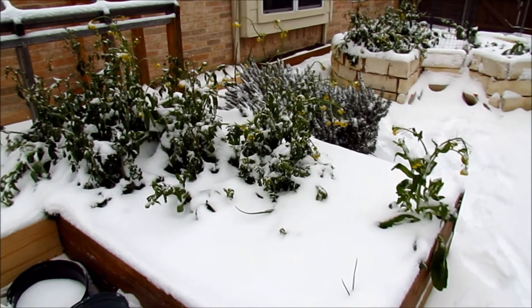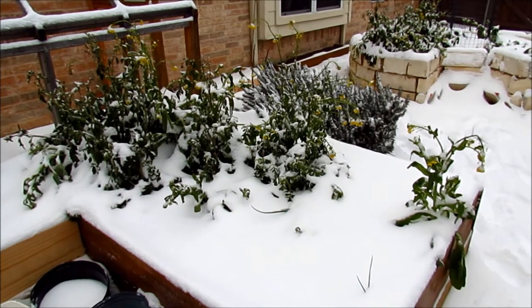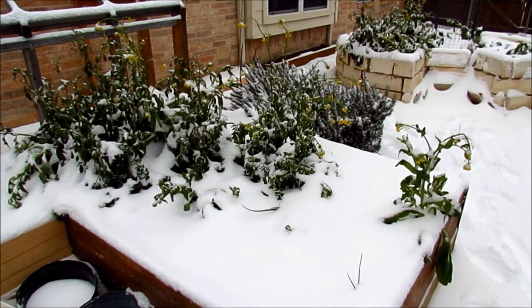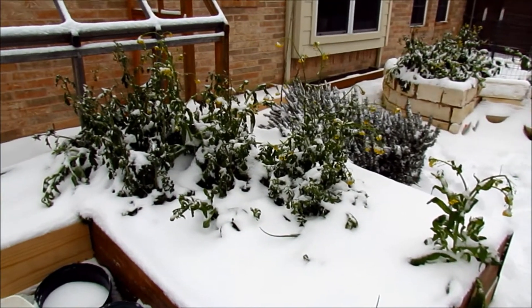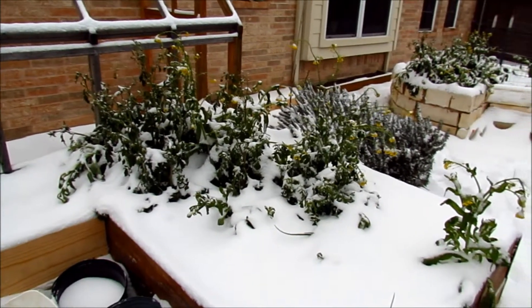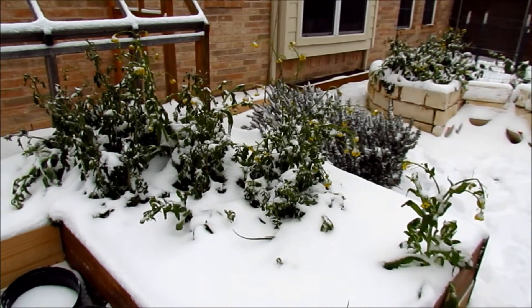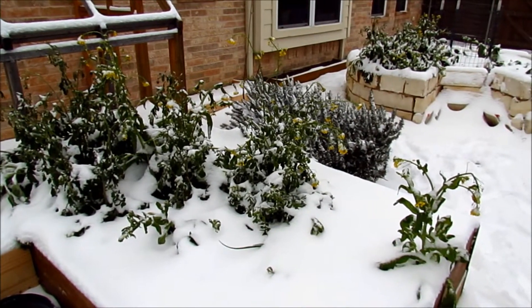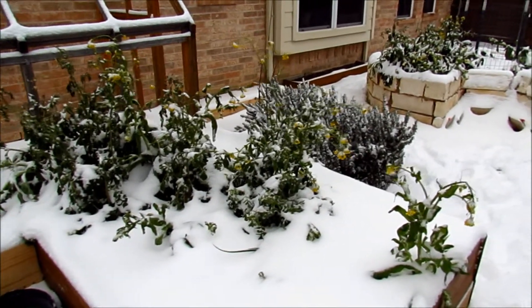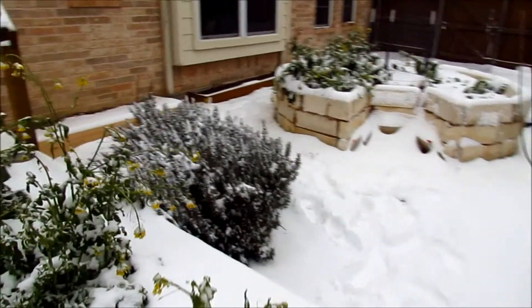Here we have the bed with some lettuces — most of them went to seed last time, they looked like they were all frozen but they came back. None of them are wilted, as you can see. Garden greens are really hardy, extremely hardy. Last time we had about 24 degrees overnight, 22 degrees overnight with sleet and rain — it was nasty. This is just snow.